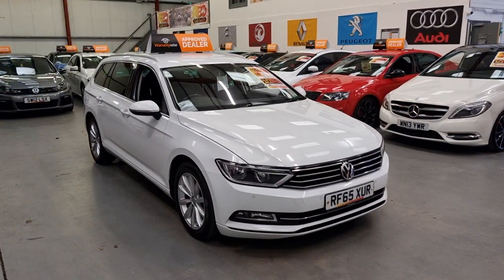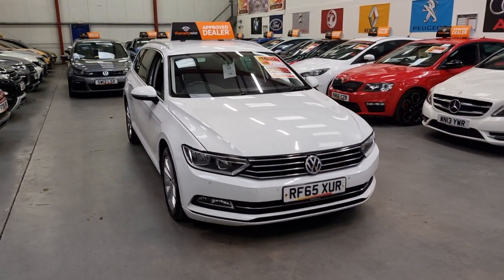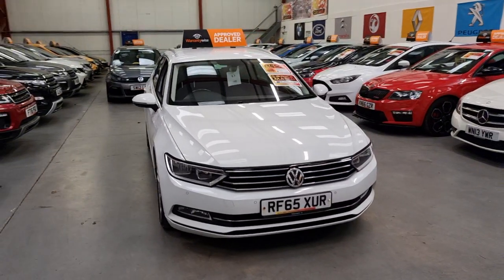It's got 113,000 miles on the clock with full service history, with most of them being main dealer.